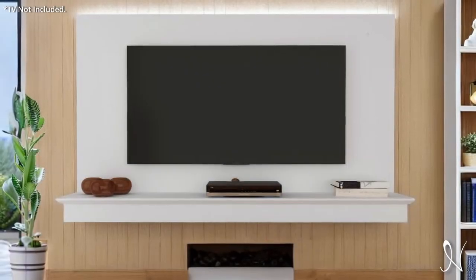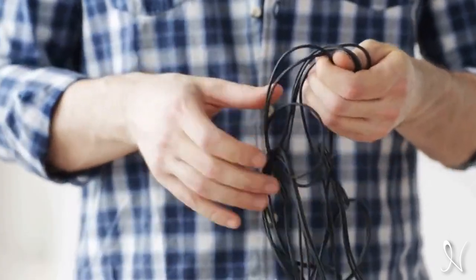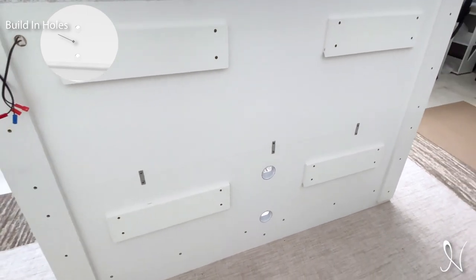Naomi Home presents the Deborah Floating Entertainment Center. Tired of unsightly cables and electrical wires cluttering up your entertainment setup? The Naomi Home Deborah Full Wall Entertainment Center comes equipped with built-in holes on the panel, making cable management a breeze.